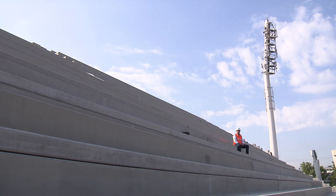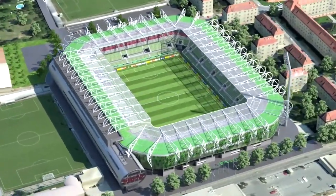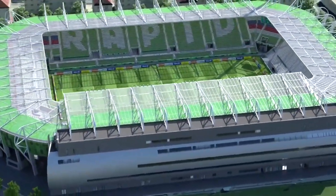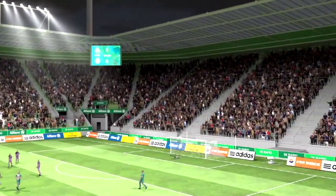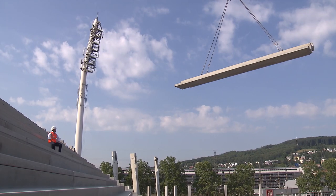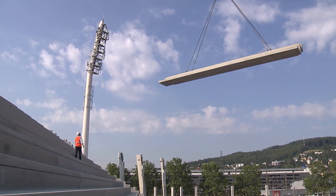We are on site at what probably is Austria's most popular construction site at the moment, Rapid Vienna's new Allianz Stadium, a state-of-the-art soccer venue due for completion by June 30, 2016. We are very proud to have precast manufacturer Obendorfer as a partner. Great precast concrete elements, as you can see. And I think we are on schedule, both time and budget-wise, with everything going as planned.